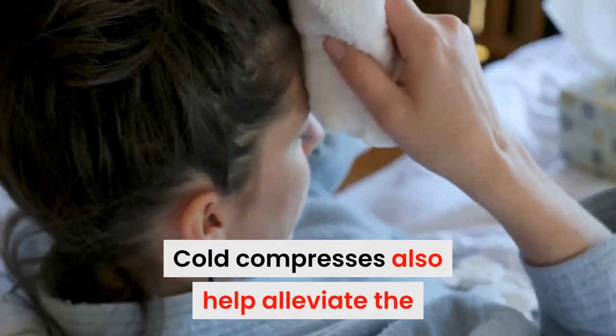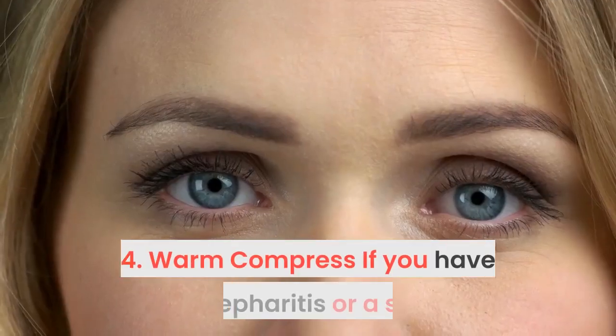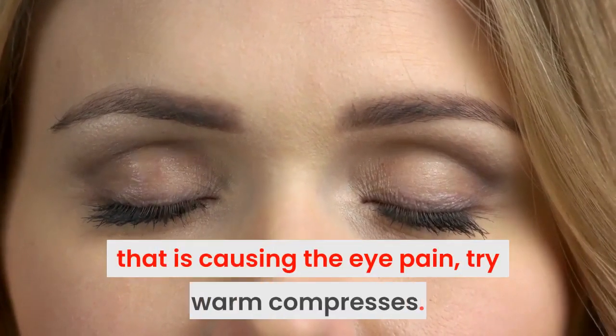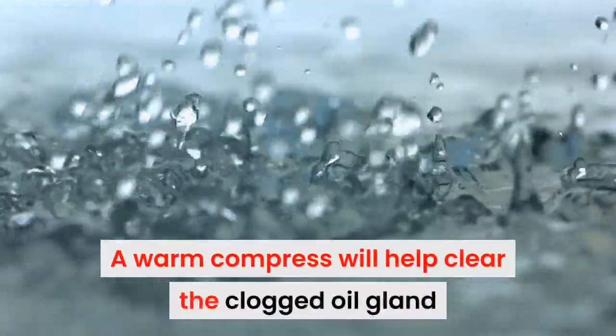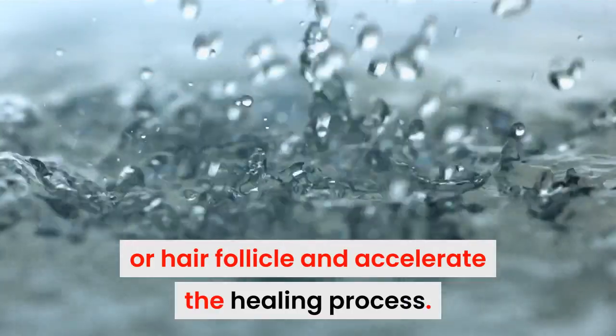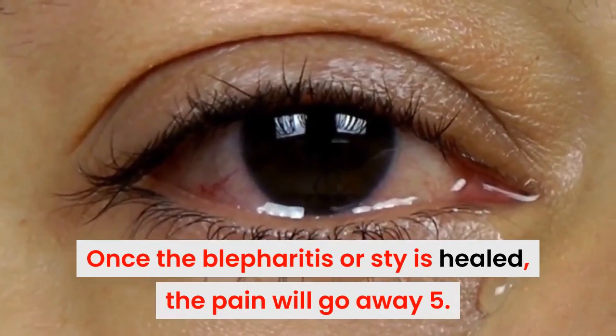4. Warm compresses. If you have blepharitis or a stye that is causing the eye pain, try warm compresses. A warm compress will help clear the clogged oil gland or hair follicle and accelerate the healing process. Once the blepharitis or stye is healed, the pain will go away.